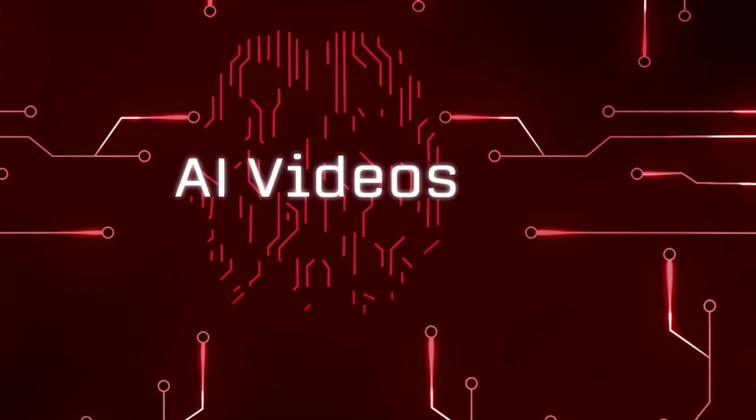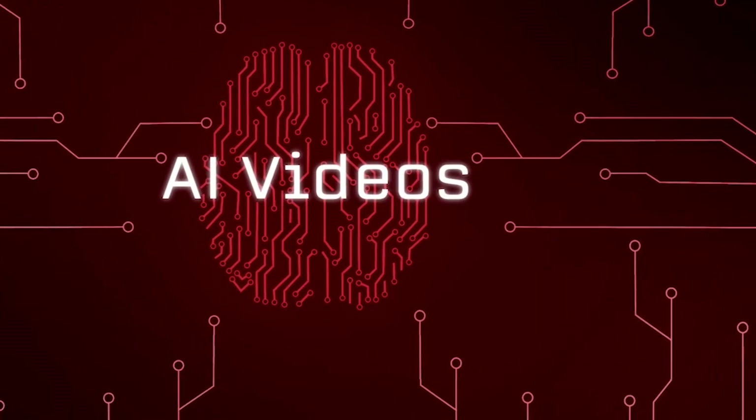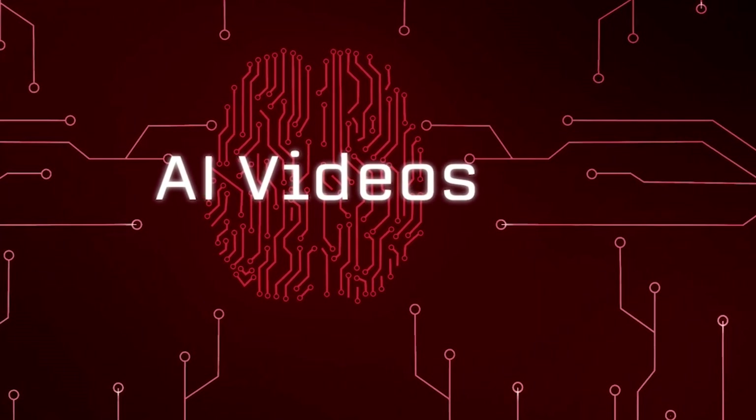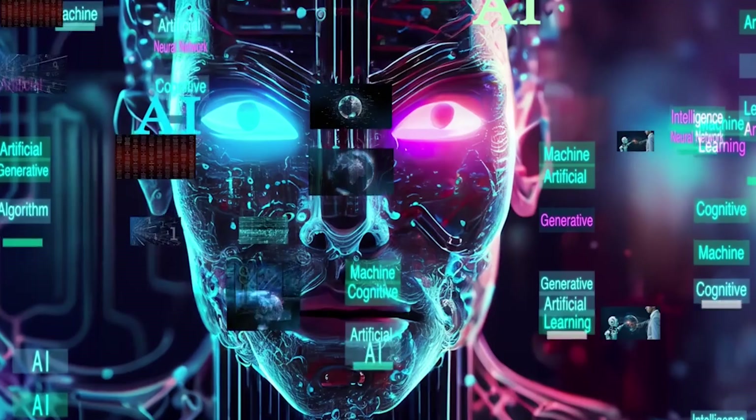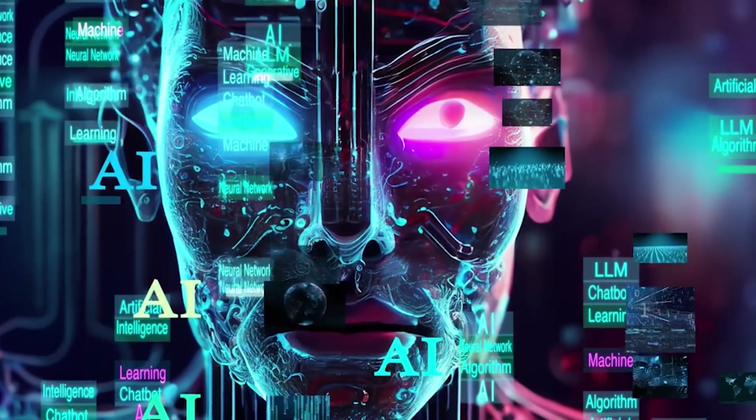Want to turn training documents, sales scripts, or marketing content into polished videos instantly, with no actors, cameras, or editing needed? Meet Synthesia, the industry-leading AI video generator trusted by over 50,000 companies.